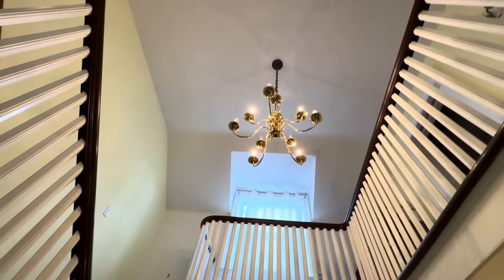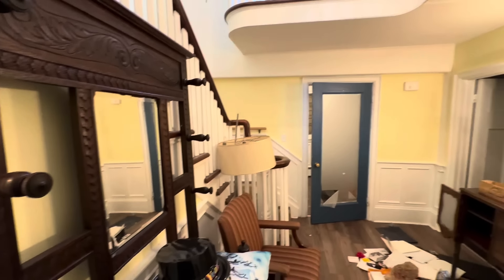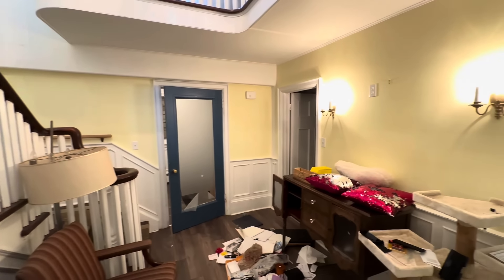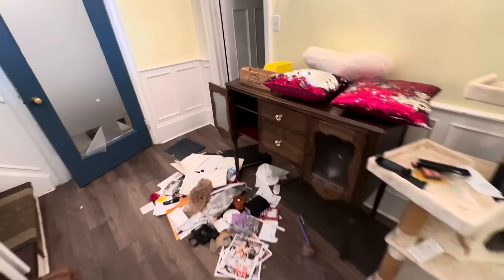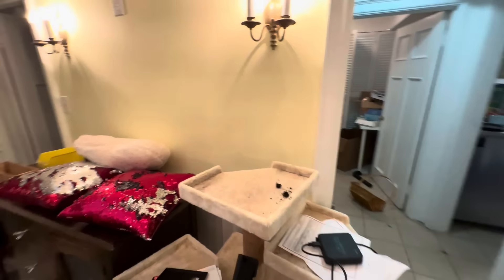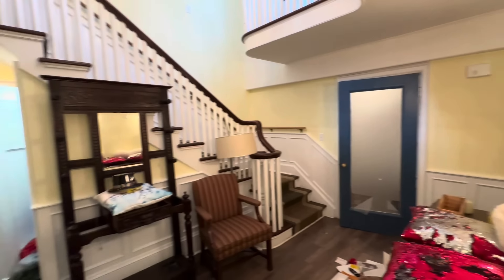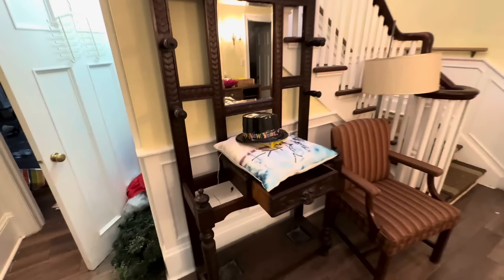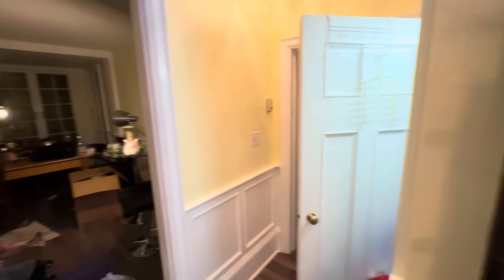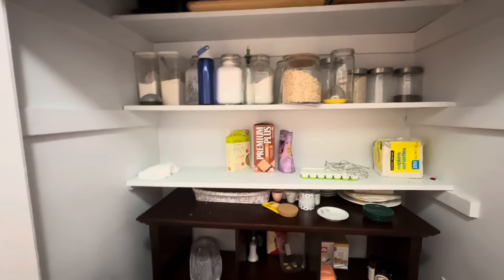So much stuff left — they left like everything. This entryway is really nice. Look up here — chandelier. It's old, this is really old. Look at this thing. It's crazy to me how much they just left, like, didn't take anything.